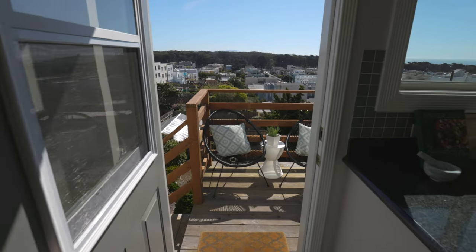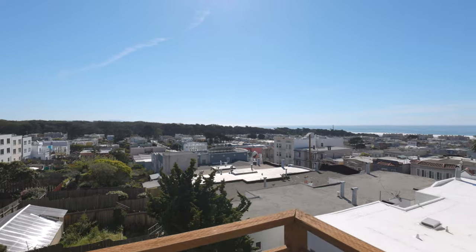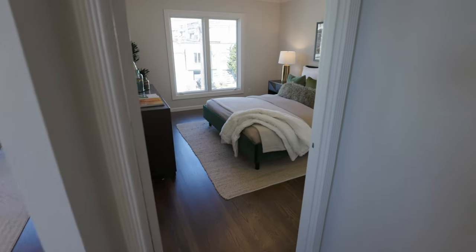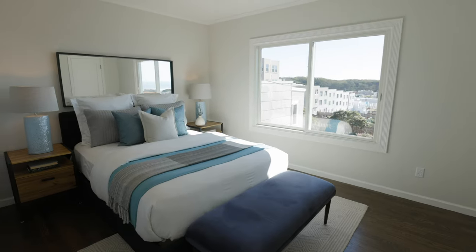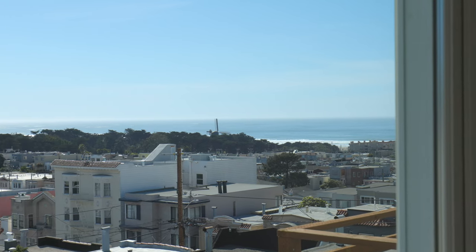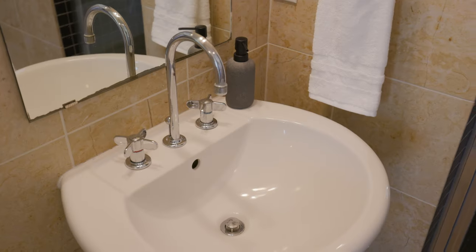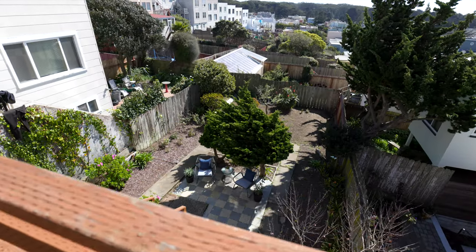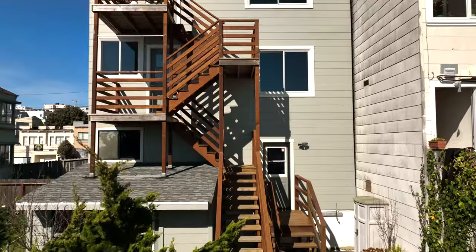The large eat-in kitchens open directly onto south-facing decks with sweeping views. Each flat boasts two spacious bedrooms with great light and views and one updated bathroom. Enjoy indoor-outdoor living in the exceptional south-facing garden and rear decks.